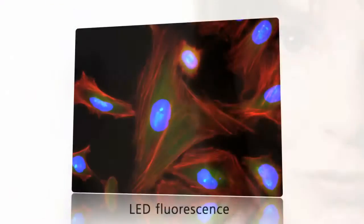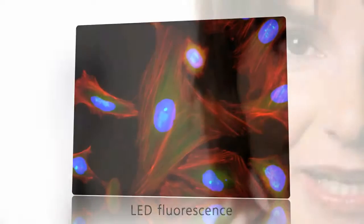For fluorescence excitation, AxioVert A1 features LEDs as an option. They are extremely long-lived and save energy and cost.